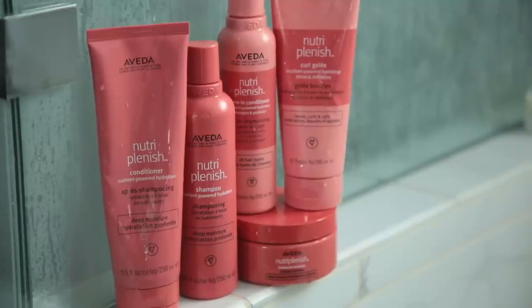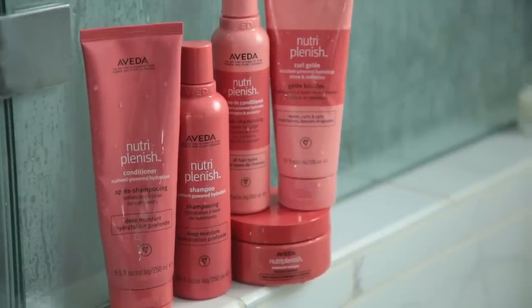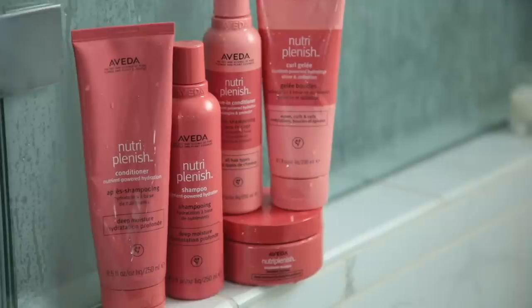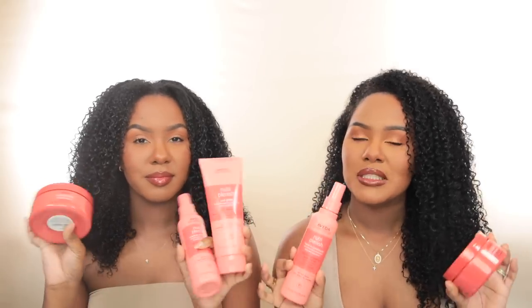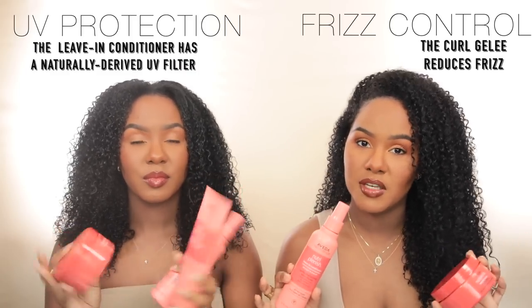Starting with hair care, our personal preference for the summer is Aveda — in particular the NutriPlenish line. We love this line so much. I did a video with Aveda last year and that was my first time experiencing the NutriPlenish line. The Aveda NutriPlenish line is really good for all hair types, and we especially love it for summer because of its UV protection benefits and frizz control.